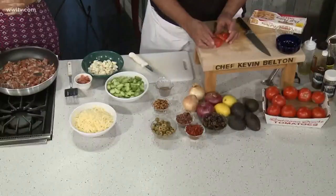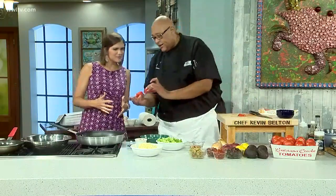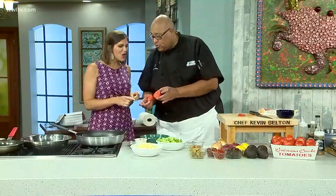Creole tomatoes are the stars in the kitchen this morning. Chef Kev is here making different dishes that would go great on your dinner table this summer. Light stuff. Look at that — look how red that is. That is so beautiful.